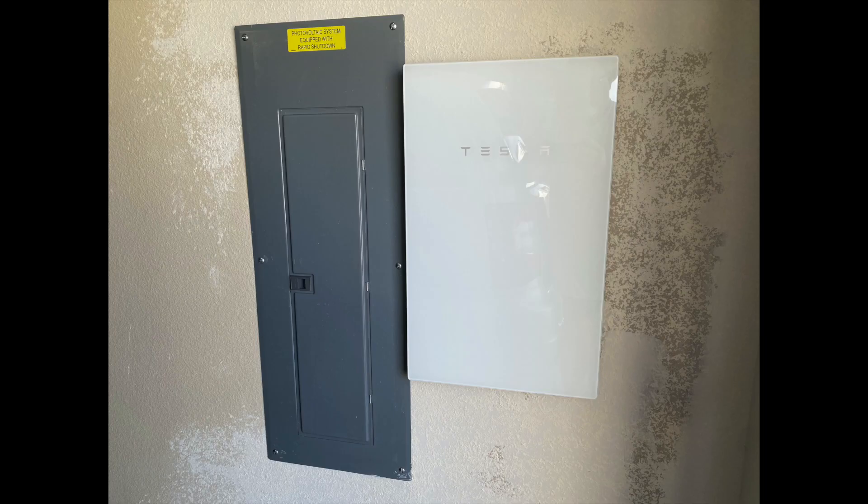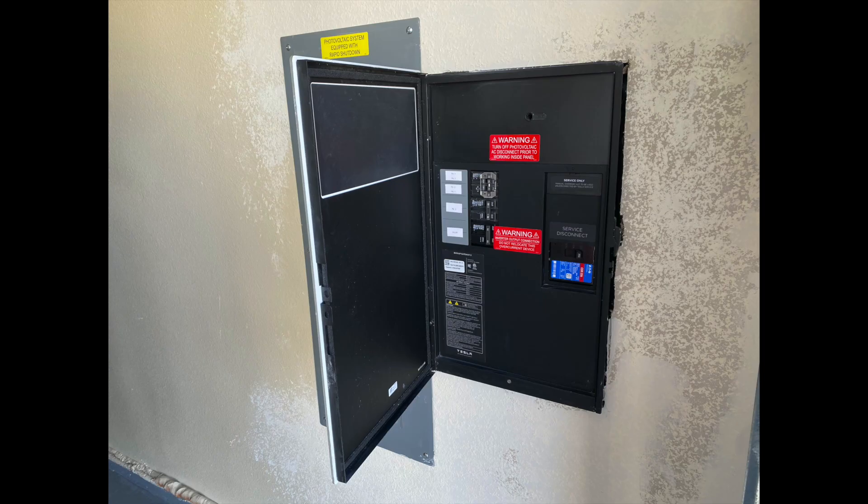Tesla built this safety feature into their gateway. The gateway knows my house is only consuming four kilowatts and it knows that the Powerwalls are fully charged, so they can't take the extra power. If the solar array continues operating, it would have sent 10 kilowatts back down the line. Because of this situation, the gateway turns off the solar array.